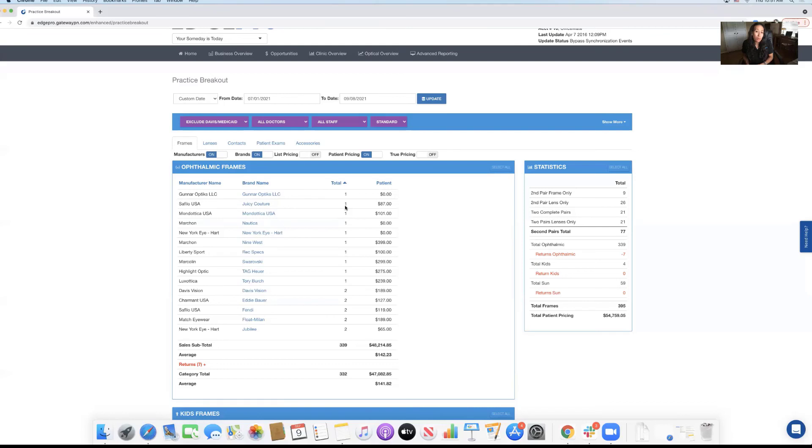The practice breakout dashboard within Edge Pro is going to give you everything you need to be successful in your optical and increase revenue when it comes to managing your frame boards. We hope that you have a really wonderful Expo, and if we can help in any way, please don't hesitate to reach out.